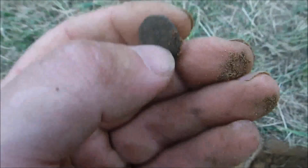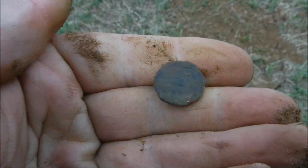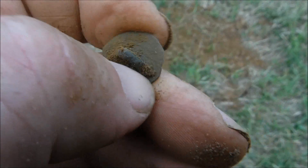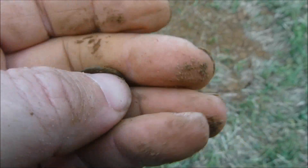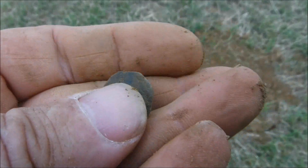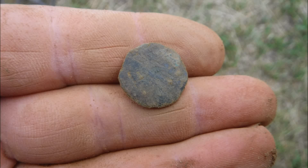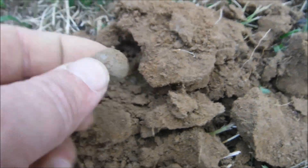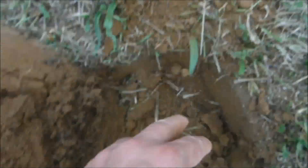And a very nice rectangular button, which is unusual — nothing on it either. But it's an old one. Another musket ball — very nice.